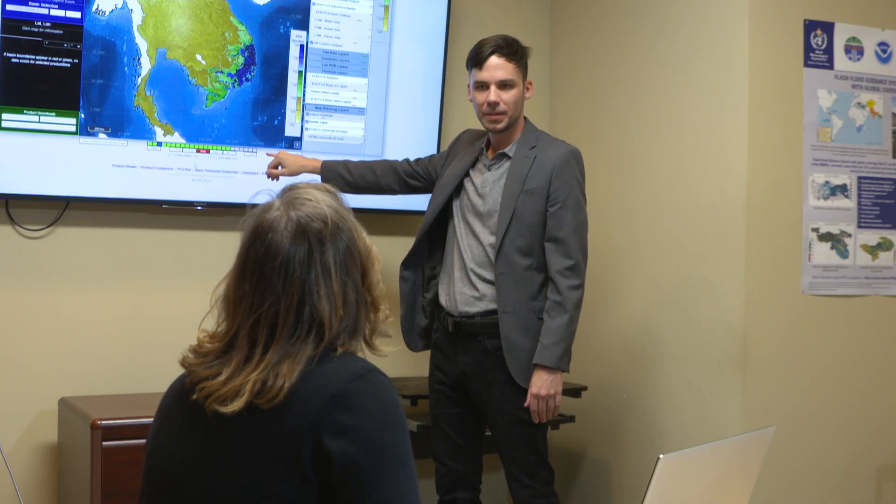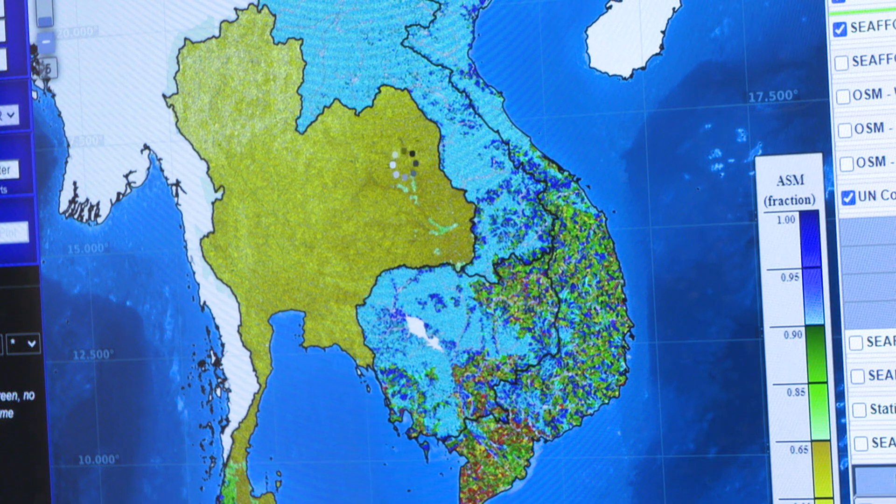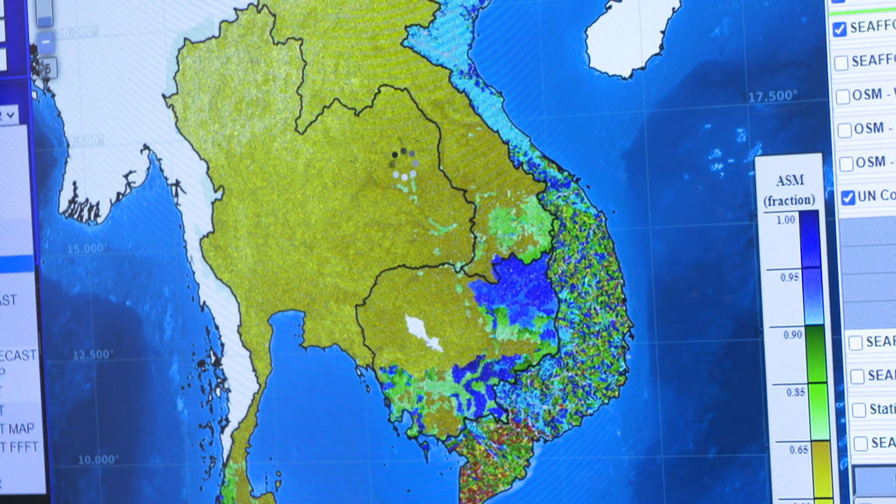Our approach to handle these challenges involves using historical data and real-time data to look at the precipitation biases and uncertainty as the precipitation is coming into operational models.